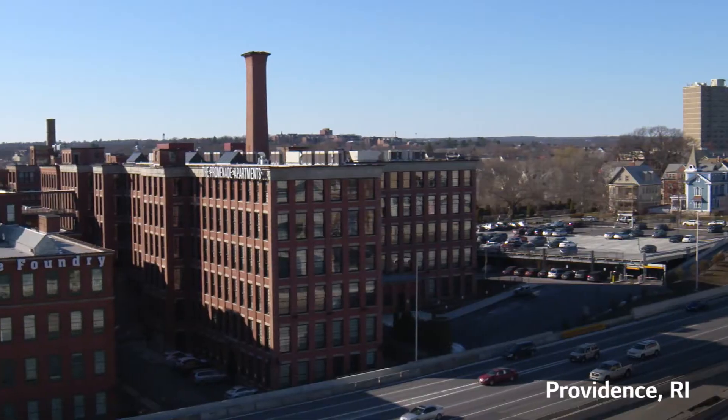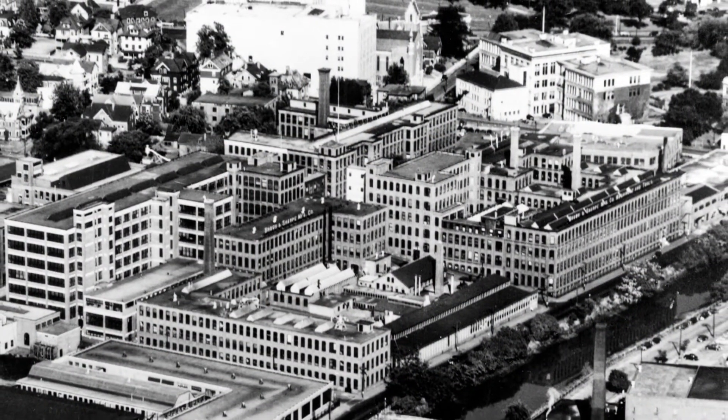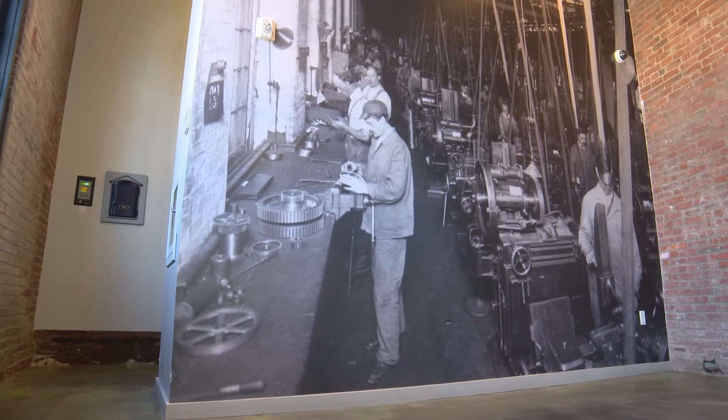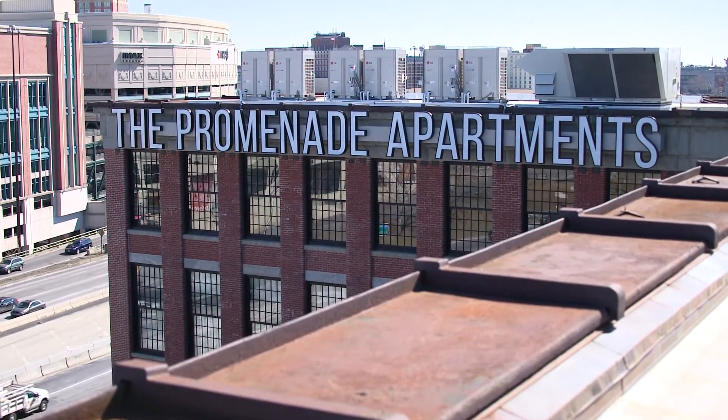Located just west of Route 95 in Providence, we are in the old Brown and Sharp campus. For almost 80 years, it was the center of the world's precision instrument manufacturing, and today sits as residential apartments.